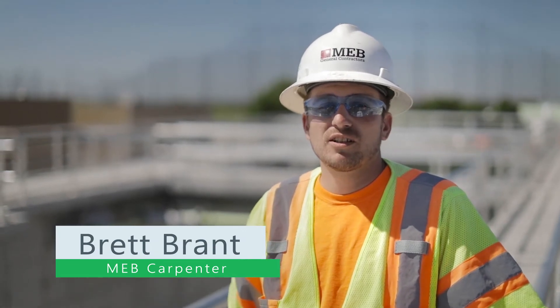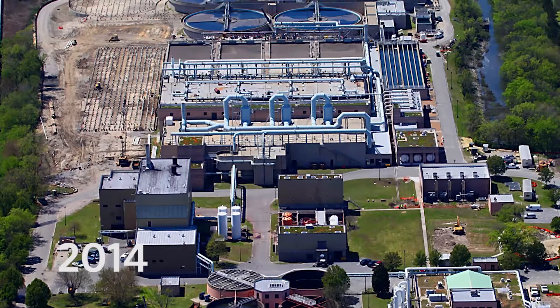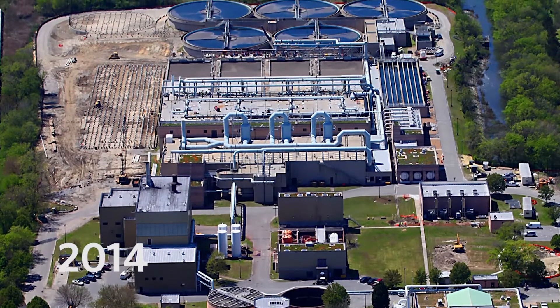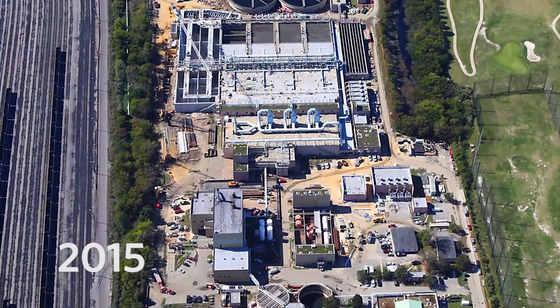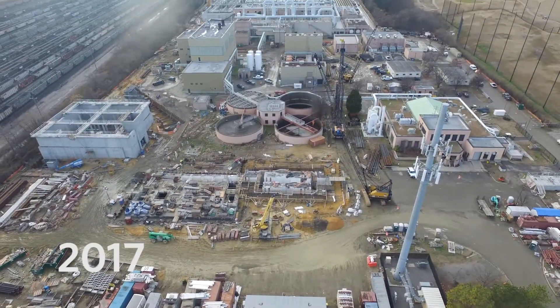My name is Brett Brandt, and I'm a carpenter here at the VIP plant for MEV. I've been on the project for about the past year. Part of the project's already up and rolling — we've turned over, and about June of 2018, we're hoping to be finished and done with the project.